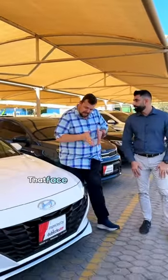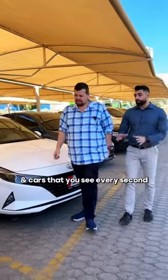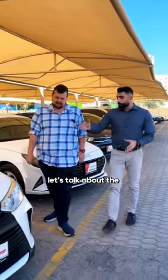Another car facelifted from Hyundai — it is the Elantra. That face just looks so good. Speaking of faces that look good and cars that you see every second, let's talk about the Toyota Yaris.